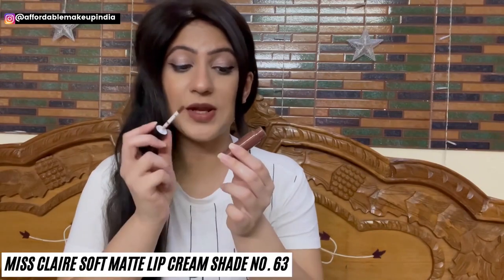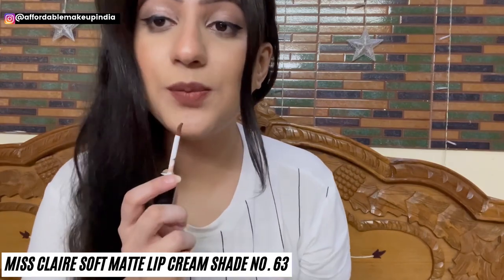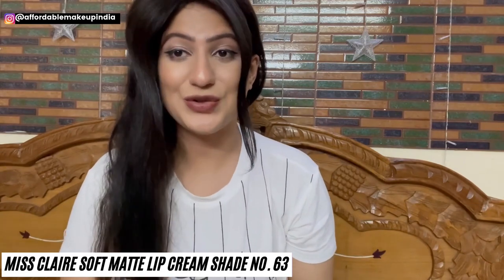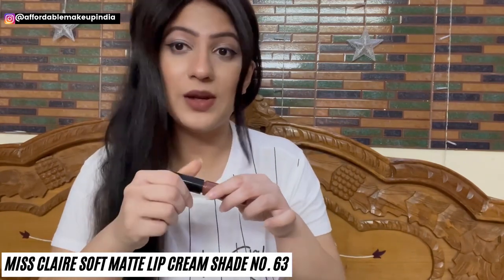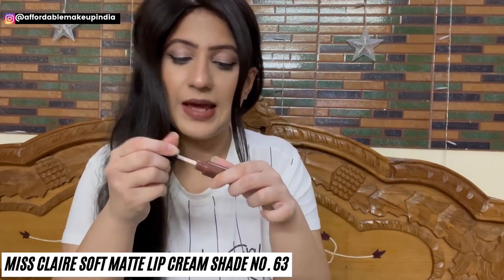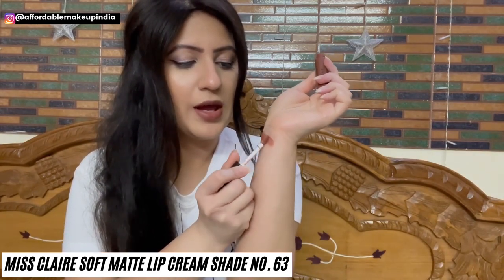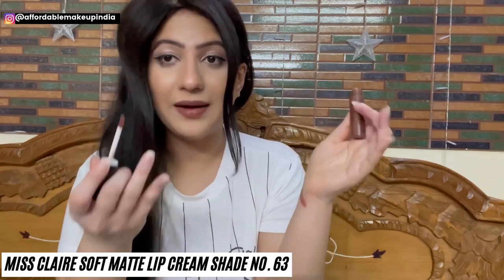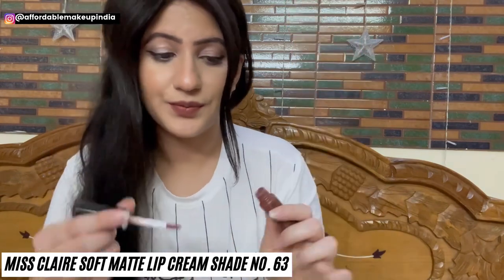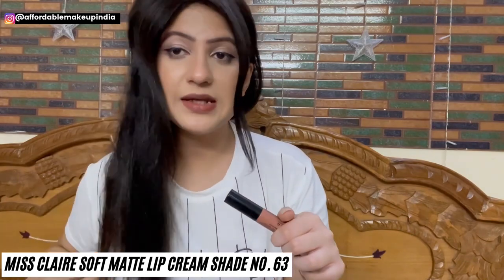The lipstick I've applied now is Miss Claire Soft Matte Lip Cream in shade number 63. It's a very pretty shade of brown — such a beautiful nude for Indian skin tones. The Miss Claire Soft Matte Lip Cream formula is always amazing: very soft and comfortable on lips, completely non-sticky, glides on lips perfectly, pigmented enough, lasts about 5 hours, and turns matte once dry. MRP is Rs. 295, but you can get it for Rs. 250–255 on the Instagram store.